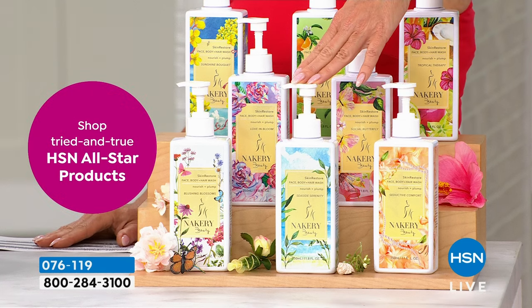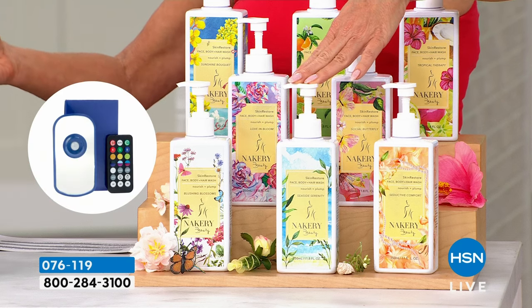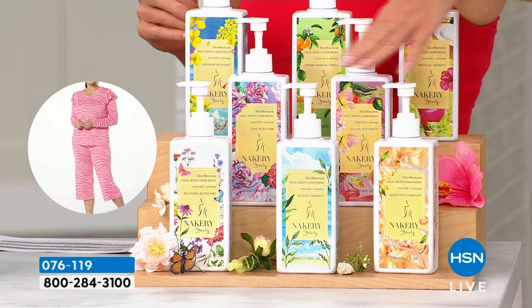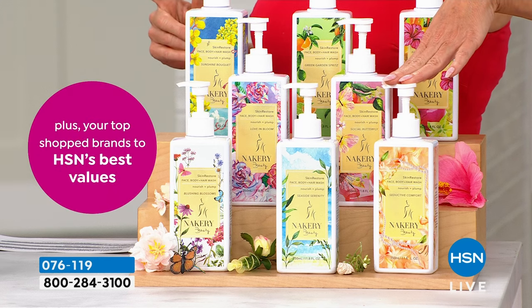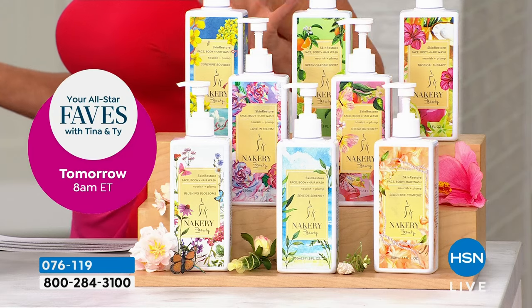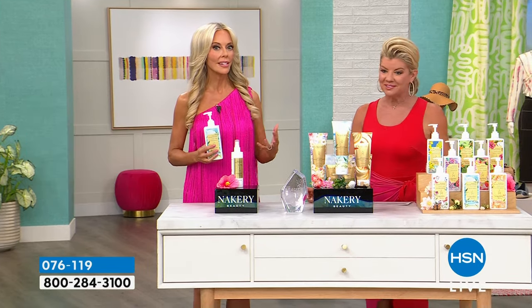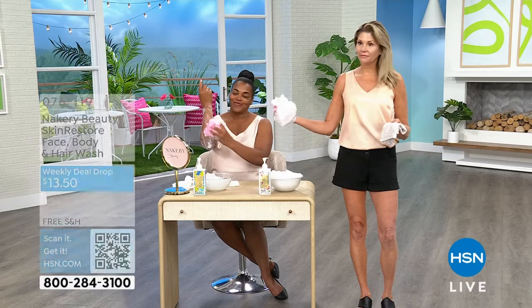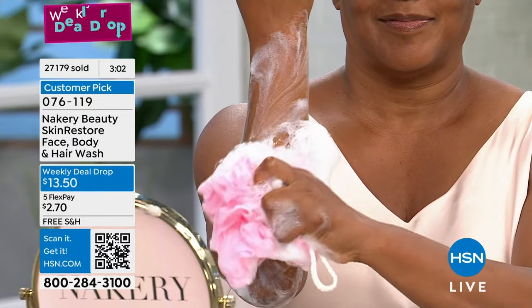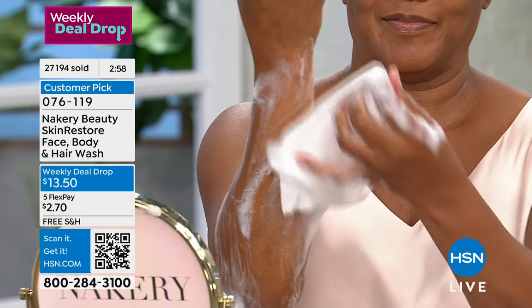Seaside Serenity is one of our most popular and that makes sense because you're getting that in the Today's Special as well. Seductive Comfort is getting very limited — but there's not a bad one in the bunch, you can't make a mistake. This is a great chance to try some new scents. Maybe Sunshine Bouquet has been out of stock for a long time and you want that Tom Ford Jasmine sunshine. Put them everywhere — guest bathroom, kitchen, all over your house.